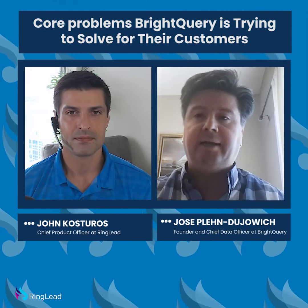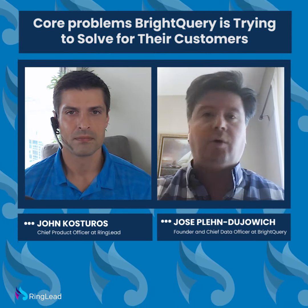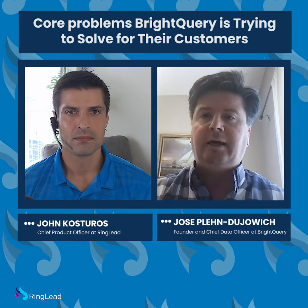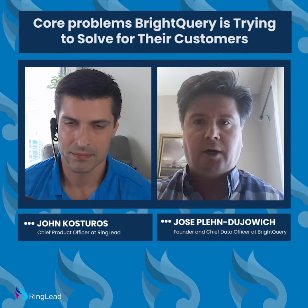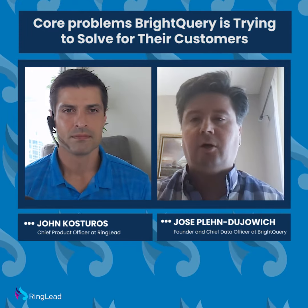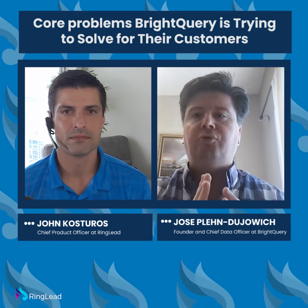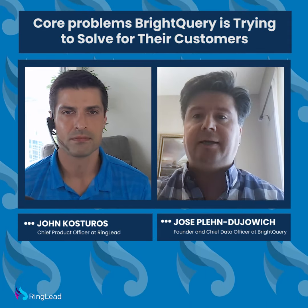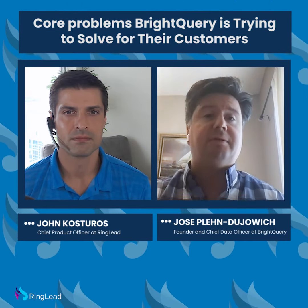So if you want to understand the financial health of a company — how much they're spending, what their operating expenses are, what their EBITDA is, how profitable they are, how they've been growing quarter over quarter — especially in the wake of the COVID crisis, where we've seen a lot of dips and twists and turns in the economy — you can really fine-tune your targeting and understanding of the size, growth, and identity of any business in the U.S.